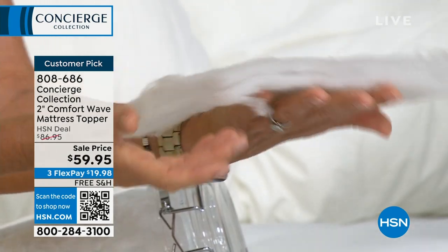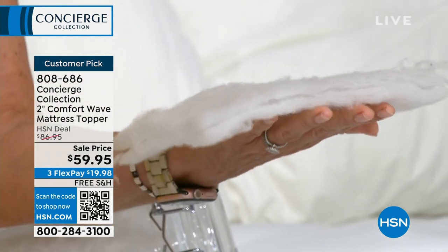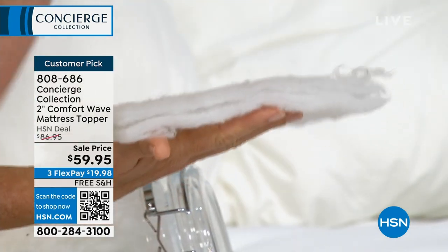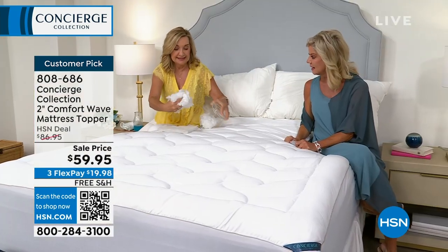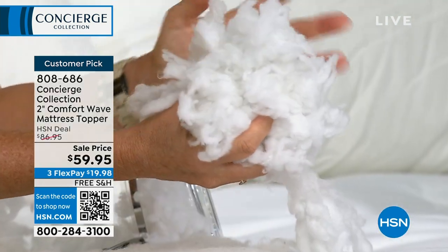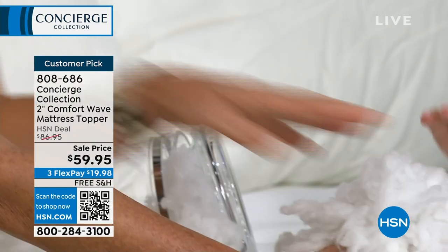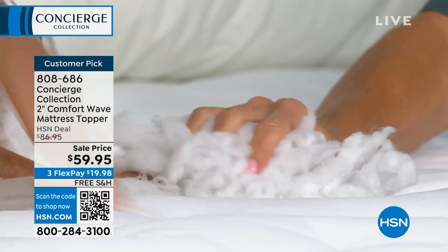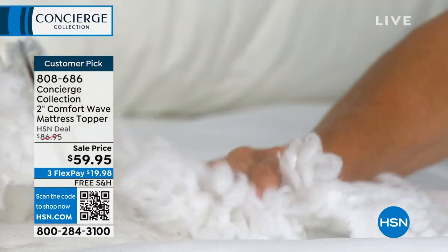Mattress pads don't even have this loftiness — super thin. They typically have a batting, about 10 to 12 ounces of fill per square yard; it doesn't really loft. The difference with our toppers is we use loose fill. This one has 18 ounces — going to be over the industry standard. It feels like a cloud. And we surround that in this soft microfiber, so even though it's stain and water repellent, it's so soft — it's almost like down, actually softer and more supportive.